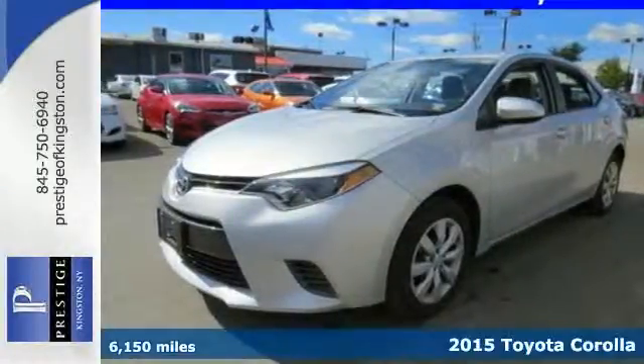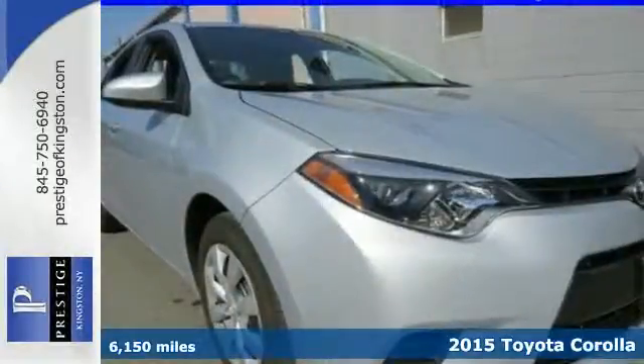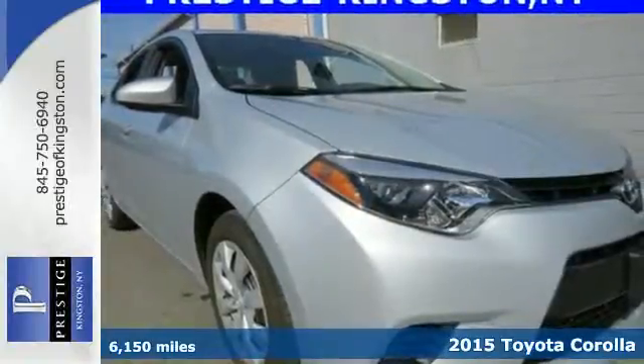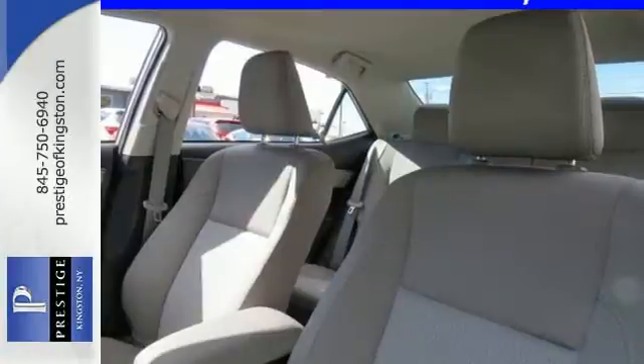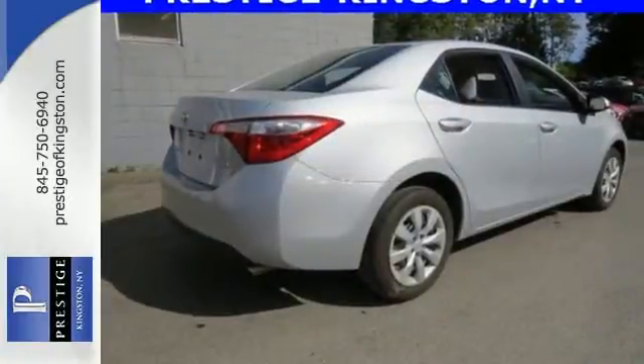It's a 2015 Toyota Corolla. Its sport-inspired, aerodynamic design isn't just for show. It allows for better handling and fuel economy, which is something every driver can love.